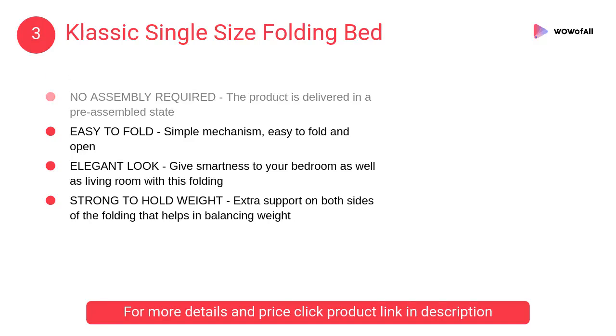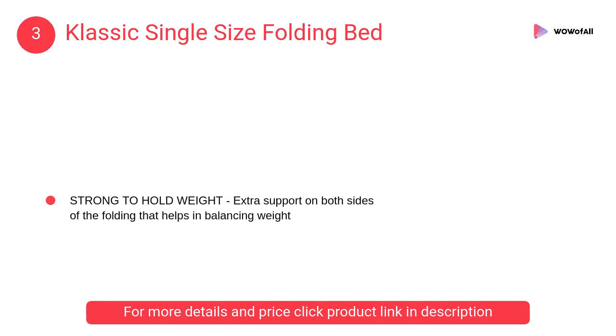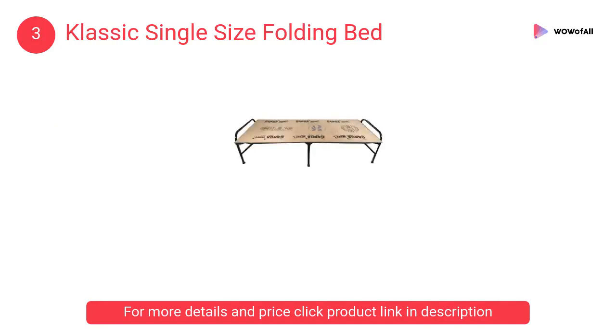At number 3, Classic single size folding bed. The product is delivered in a pre-assembled state. It is made with wooden material and has a simple mechanism that is easy to fold and open.